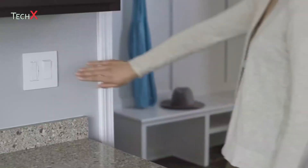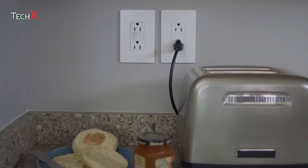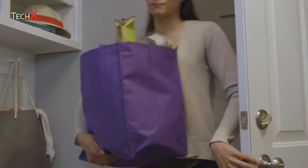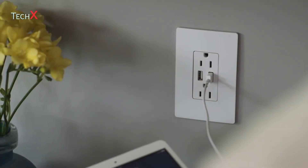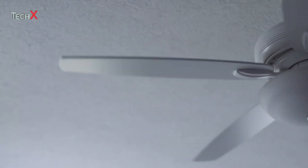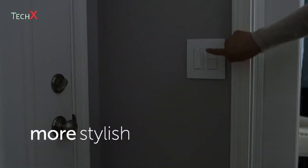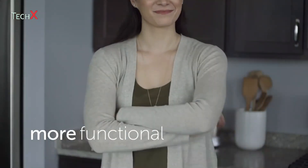Switches, dimmers, outlets, night lights, motion sensors, USB outlets, controls for your intercom, music, and more. Remember, you don't have to settle for more of the same when finishing your home. Go more stylish, more functional, more radiant.